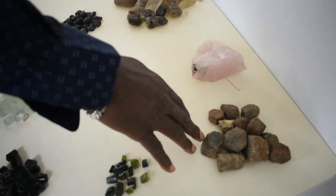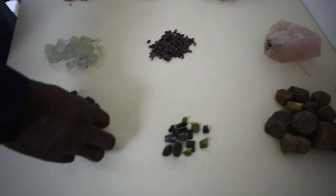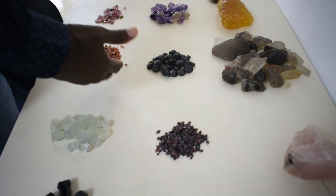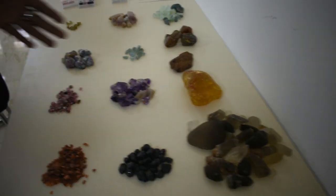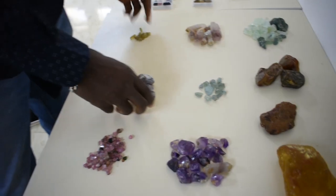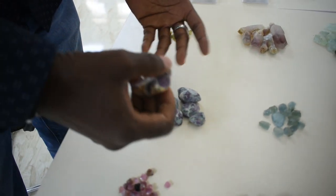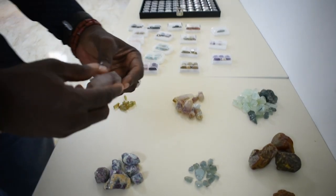We have corundum and we have black tourmaline and we have garnet here and we have smoky quartz, some tourmaline, amethyst, and this is actually ruby — it's also corundum coming in another colour — and this is quartz, hematite quartz actually.